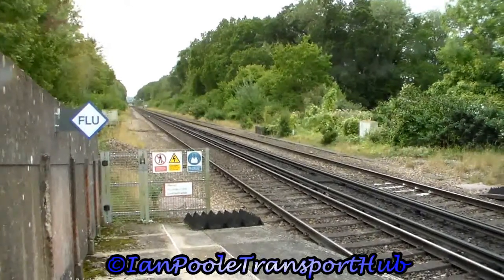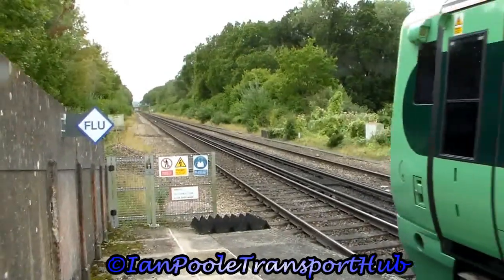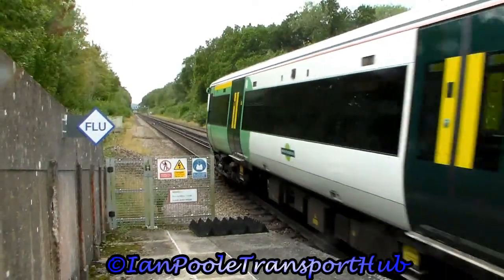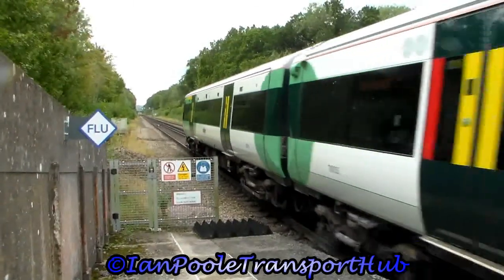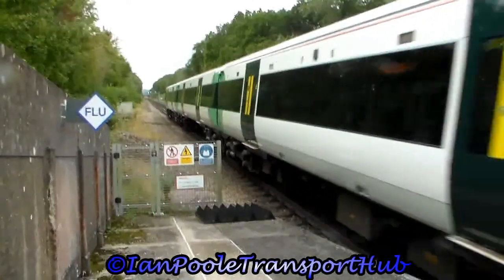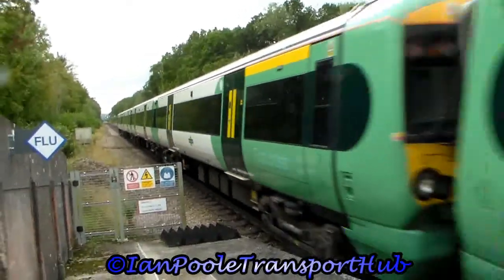And going in the opposite direction is 377153, 377402 and 377112, working the 10:47 Southern Railway service from London Victoria to Littlehampton. We're going to head to Newhaven via Preston Park.